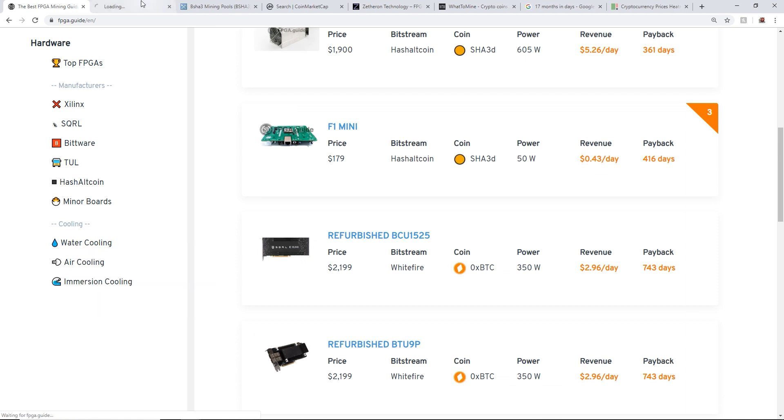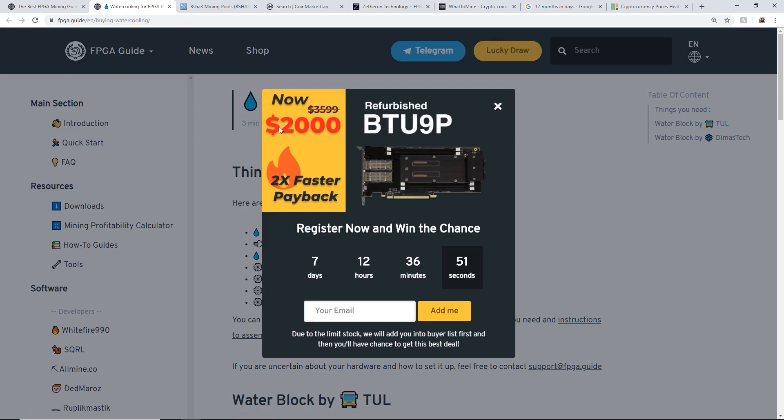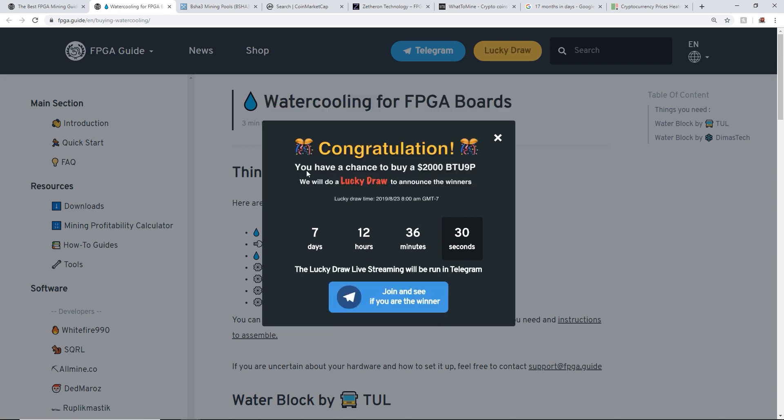They also have water cooling, air cooling, and immersion cooling info. I noticed a promo — two thousand dollars, 2x faster payback, refurbished BTU 9P. I signed up thinking I could win one, but it turns out you still have to pay two thousand dollars to buy the BTU 9P.